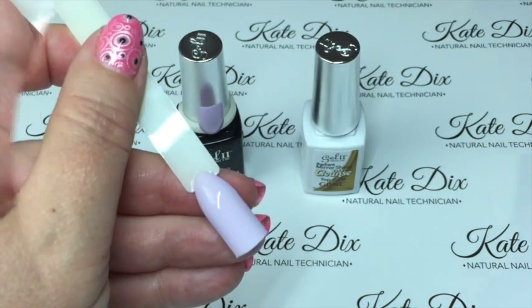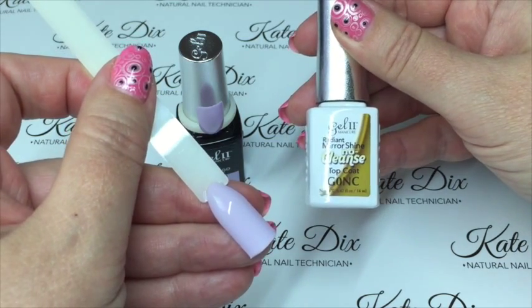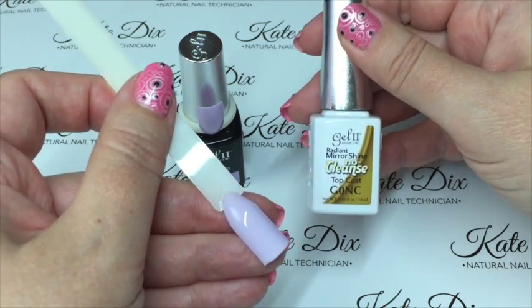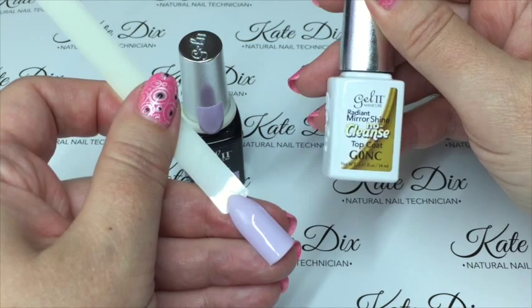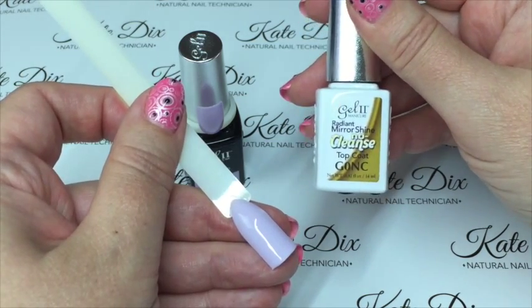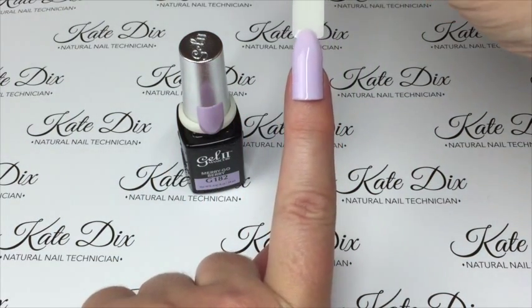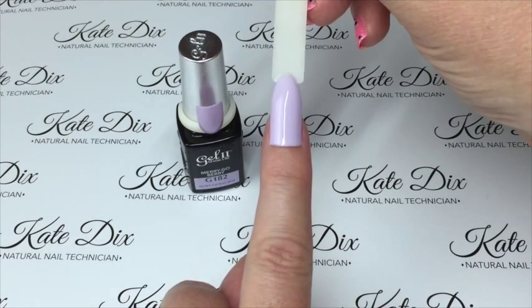I will always give you my honest opinion in any of my videos. That's what the second coat looks like. Now the top coat — I've used the Radiant Mirror Shine no-cleanse top coat. When I do apply it on a client, I let them sit for about 5 to 15 seconds before applying a cuticle oil. It is an amazing top coat — no scratches, it just stays perfect for your entire manicure. The other option is the Extreme Shine, which is a cleanse top coat and a little more hard wearing. As you can see the shine on this is just stunning — really lovely against my skin tone.